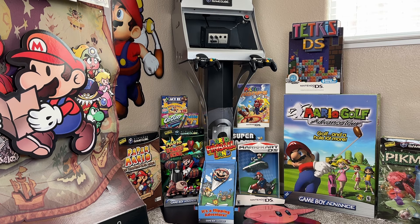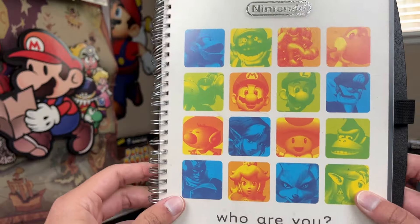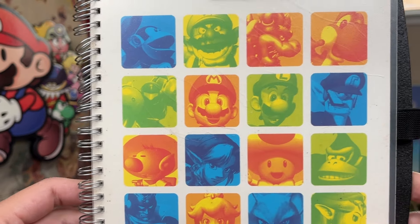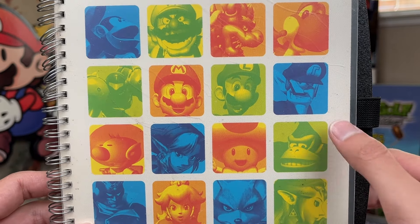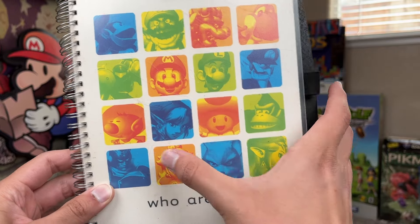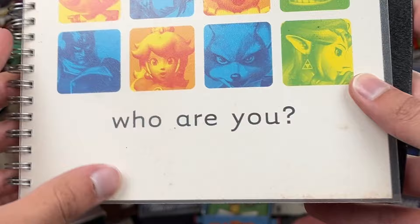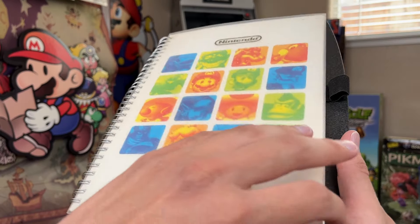I hit the GameCube jackpot. Here we go — another journal. Do you guys remember the 'Who Are You' slogan Nintendo used to have? Look at this — we got Diddy Kong, Wario, Bowser, Yoshi, Waluigi, Mario, Samus, Olimar, Link, Toad, Donkey Kong, Zelda, Star Fox, Peach, Captain Falcon. Who are you? Let's open it up and see if there's any top secret info in here. Mother 4 coming soon for the GameCube — imagine.